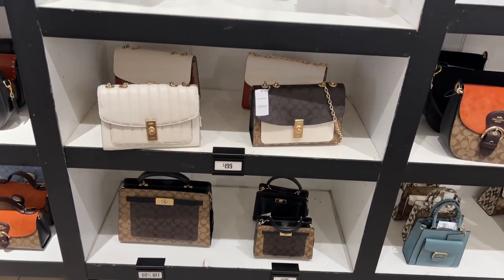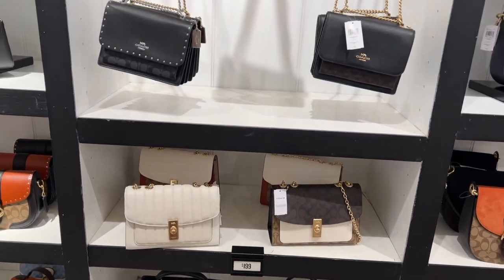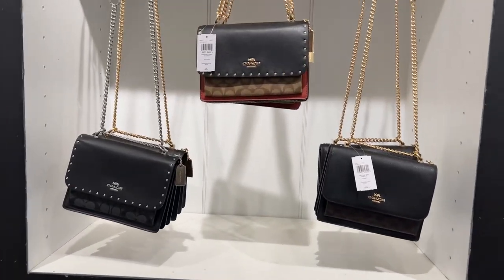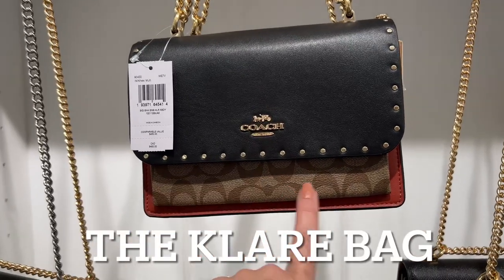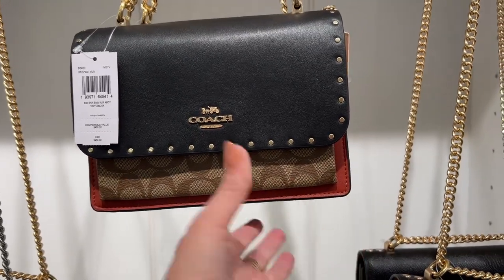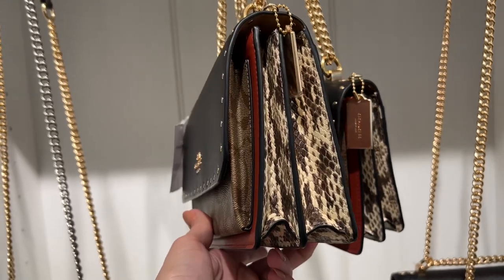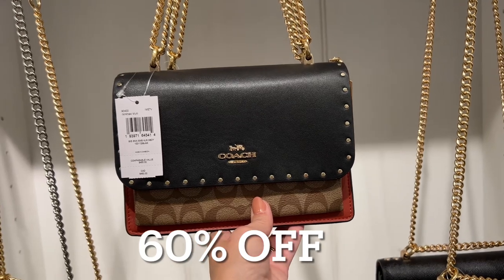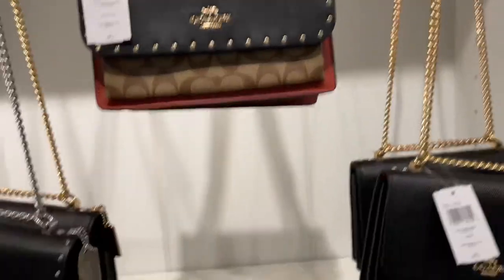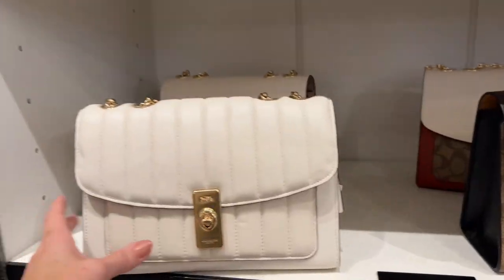It appears that this whole section may be 60% off. This combo here — a lot of people love it with the rivets, the black, the signature, and this rust color — but for me it all ends with the fake snake. That's not for me. These are half off of $450, which seems like a lot for an outlet bag.